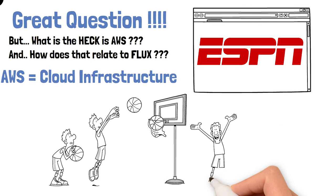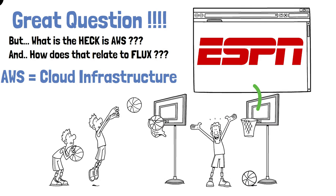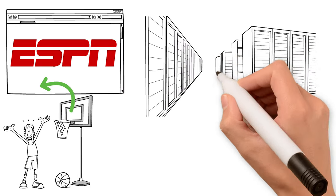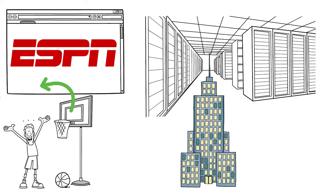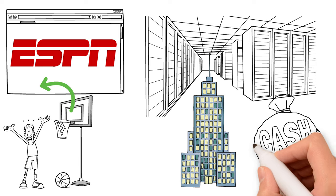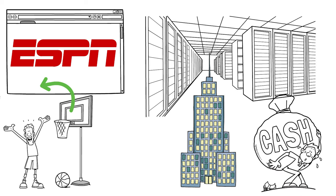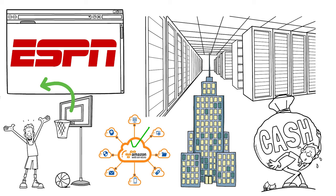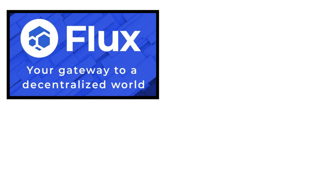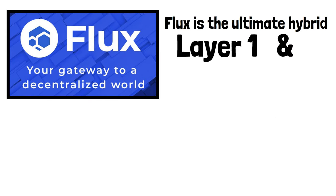If you have a website like ESPN and every five minutes you have an author publishing a new blog, or you're uploading a 500 gigabyte 6K video of last night's Lakers game, you need to store all of that data. You have two options: build your own server — buy or rent a building, pay people to manage it — or just rent server space from Amazon. That's why 99.9999% of businesses lease their cloud infrastructure from Amazon. This is where Flux really starts to shine.